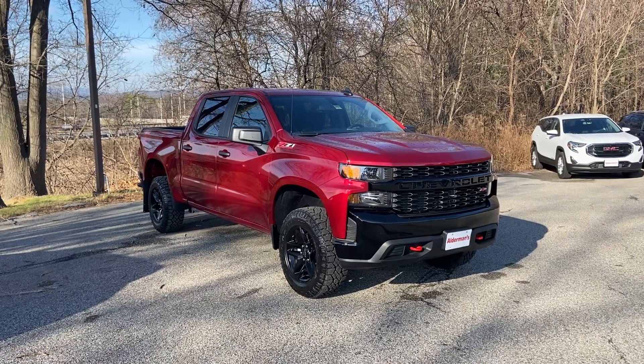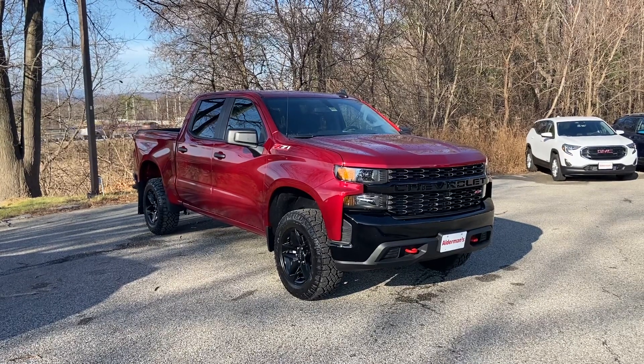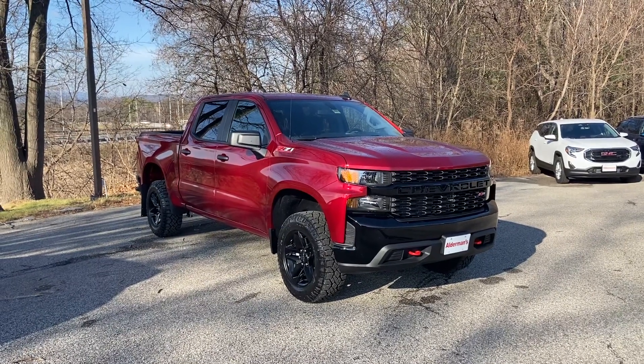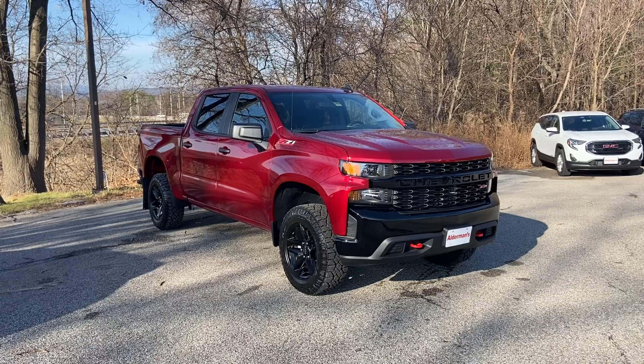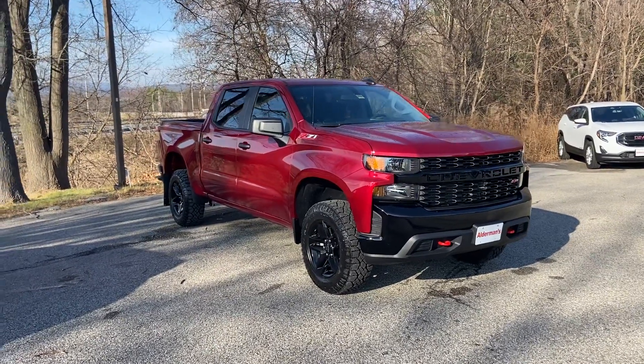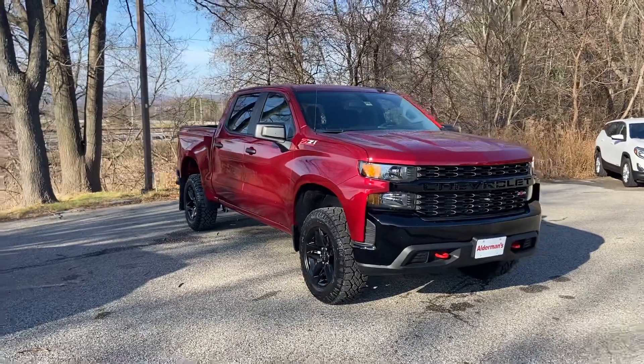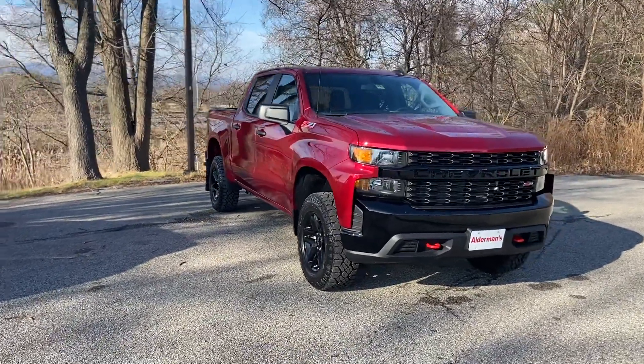Hi Kelly, Justin Pill here with Alderman Chevrolet Buick GMC in Rutland, Vermont. I wanted to give you an inventory update. Since your last visit we got a few more Trail Bosses in, including this one in this beautiful cherry color. I want to give you a little tour of this truck and show you the features inside and out on this beautiful Trail Boss.